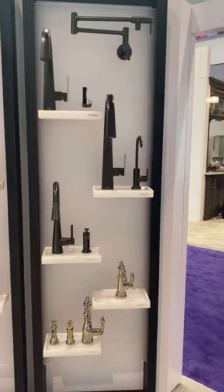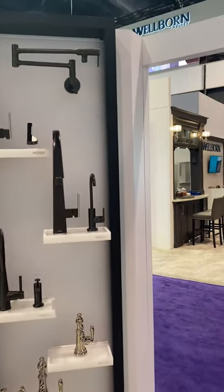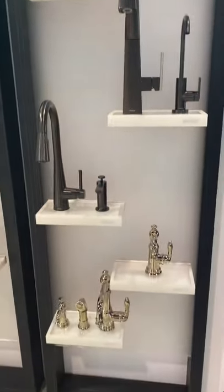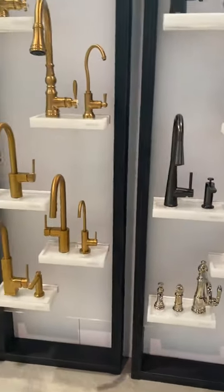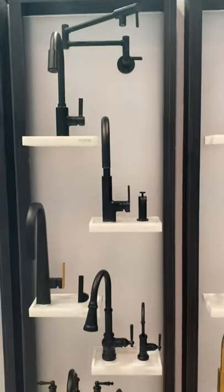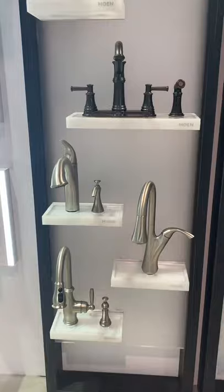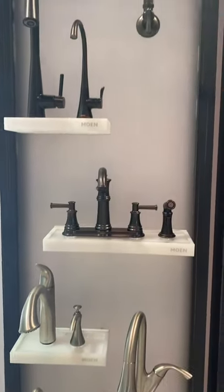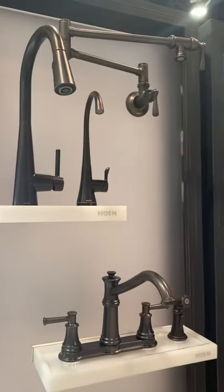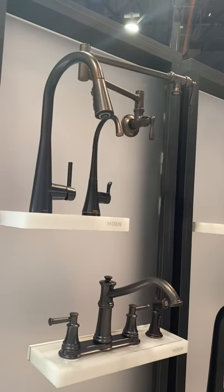We'll go over to our finish wall — this gives an example to booth visitors of all the different finishes and how they've been developed. At the top we've got black stainless, then polished nickel, then our brushed gold offerings, as well as matte black, stainless steel, spot-resistant stainless, and oil-rubbed bronze. I had a couple of builders come in that were really excited to see the Sleek in oil-rubbed bronze — good price point with the finish their homeowners are asking for.